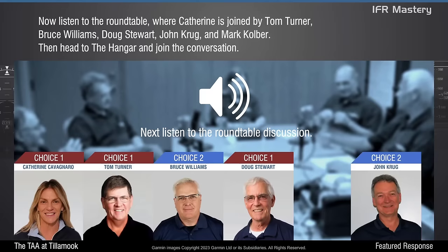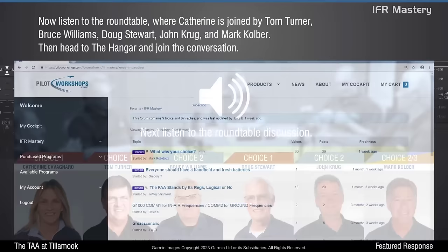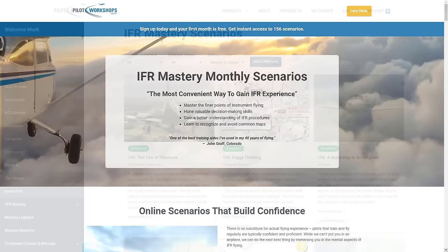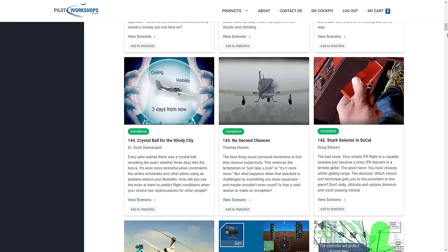Now listen to the roundtable, where Catherine is joined by Tom Turner, Bruce Williams, Doug Stewart, John Krug, and Mark Kolber. Then head to the hangar and join the conversation. We don't have time to listen to the instructor's roundtable here, but you can get access to this entire discussion. At the end of the video, you can sign up for a free 30-day IFR Mastery membership, and you'll have access to this complete scenario and 150 more like it, along with the instructor roundtable discussions, pilot forums, live polls, bonus quizzes, and other helpful resources. So that's it — thanks for joining me today, and safe flying.